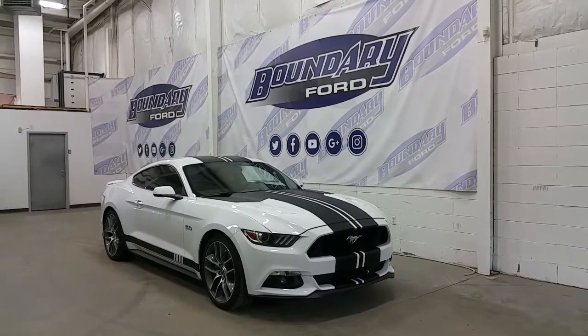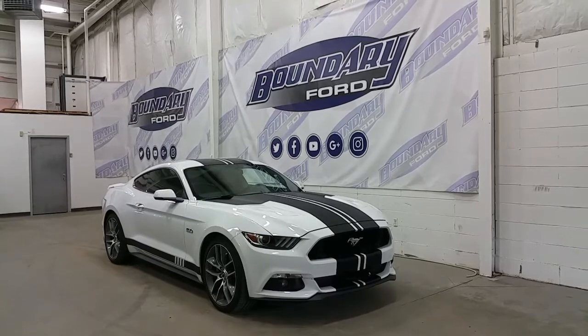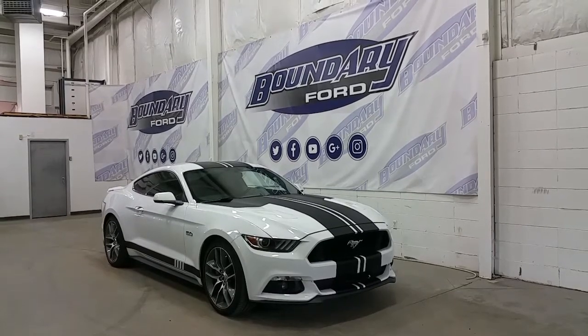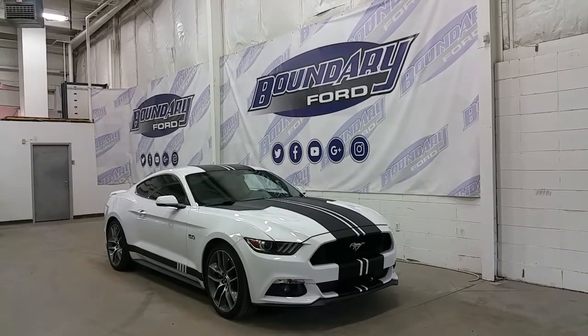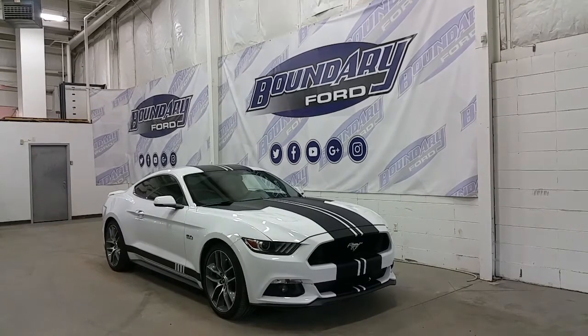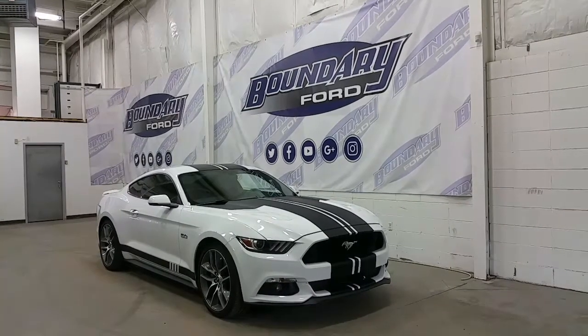Today we're checking out a tour of a pre-owned 2016 Ford Mustang GT Premium Coupe, Oxford white in exterior color, and accented with 19-inch sport alloy wheels. Powered by a 5-liter V8 engine paired to an automatic 6-speed transmission with rear wheel drive. The Ford Mustang is equipped with LED daytime running lights and HID headlamps.